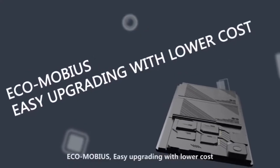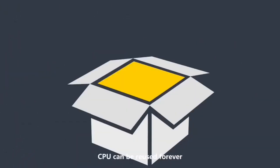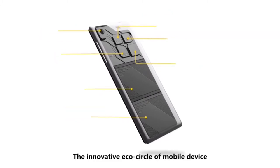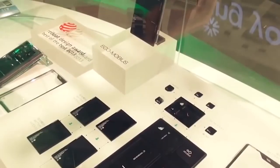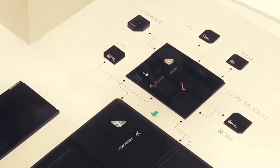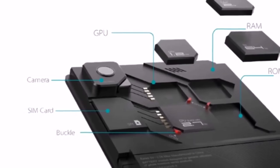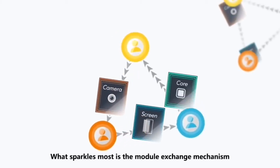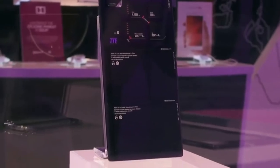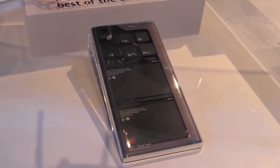The ZTE Eco Mobius makes a DIY telephone possible — you can assemble your own phone or renovate it with new pieces. The smartphone has four modules: a screen, a processor, an accumulator, and a camera. The screen is the main module, and the others attach to it with magnets. You can easily swap the camera, battery, screen, and main modules including the processor, RAM, flash memory, and video processor. The Eco Mobius also features a cool industrial design with all components installed in a transparent plastic frame.